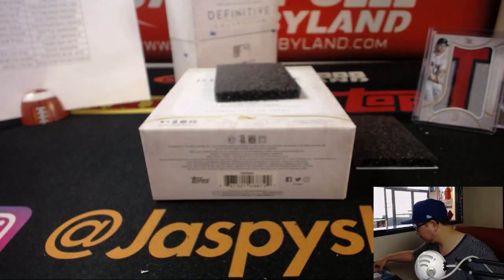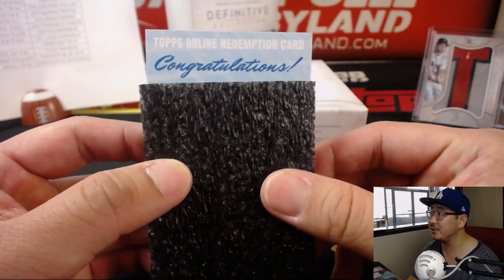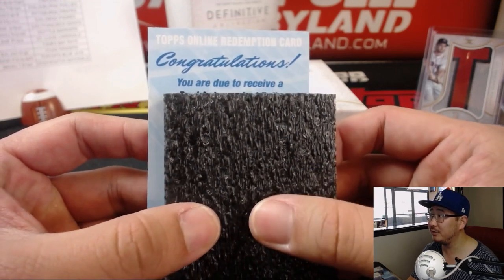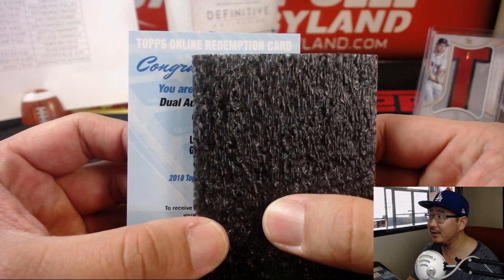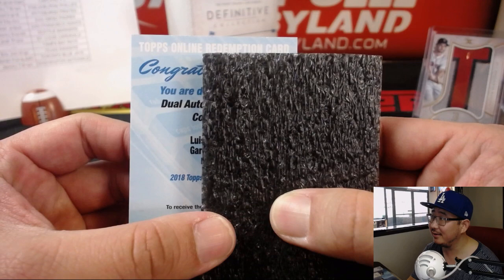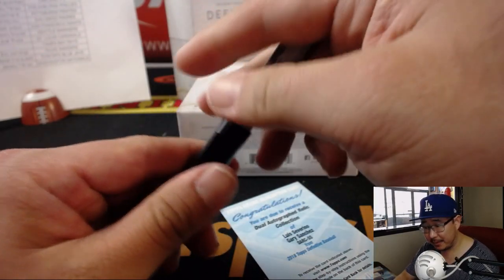Nice Alex Bregman. Joe P had a nice theory about these redemptions — oftentimes they can be dual relic, dual autos. Dual autograph relic collection — L and G. I think I know what this one is. Luis and Gary. It's Luis Severino and Gary Sanchez, dual autograph relic collection for the Yankees. Nice one for Clyde the Glide.